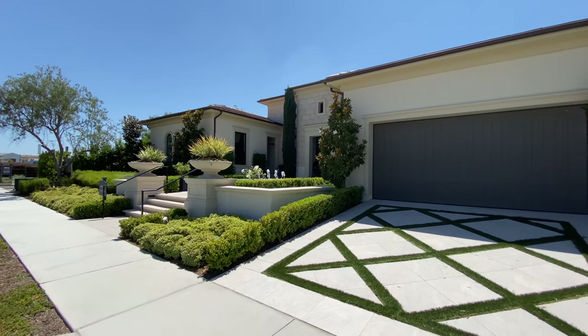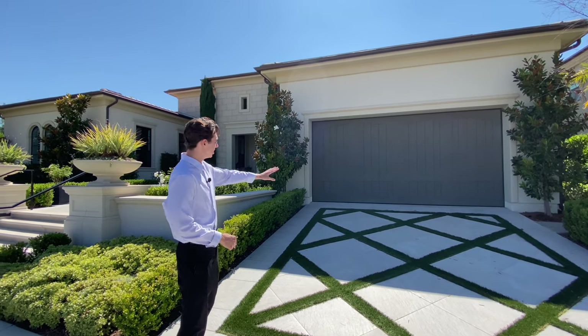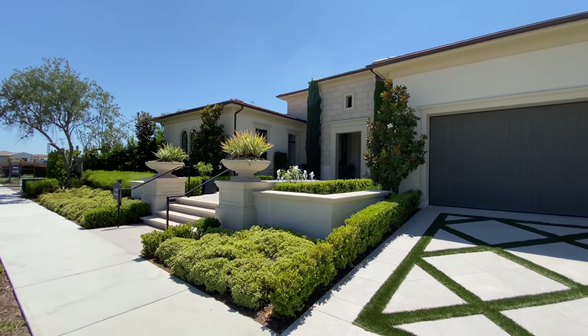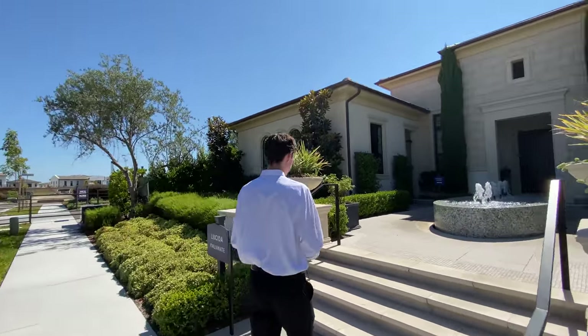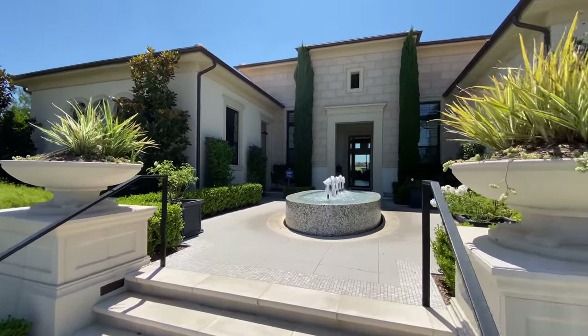Beginning on the exterior of this property, we're going to take a look at the two-car driveway. We're going to notice a clean slate design along with turf patterns in between. You also have your wooden garage door, which is surrounded by lots of mature plant life. Follow me down the sidewalk as we step into the entryway of this home. We also find two beautifully sculpted Italian-styled planters on either side of the staircase.